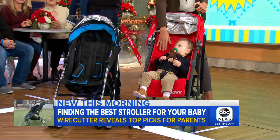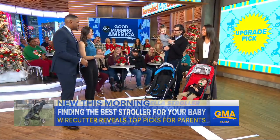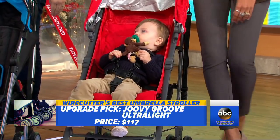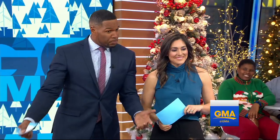This is Ben — Ben, you're doing a great job modeling. This is the Juvie Groove Ultralight. It's a super lightweight stroller at 16 pounds, really easy to collapse as well. It has a great peekaboo window so parents can look right through. Thank you, Ariel. Thank you all for your participation.